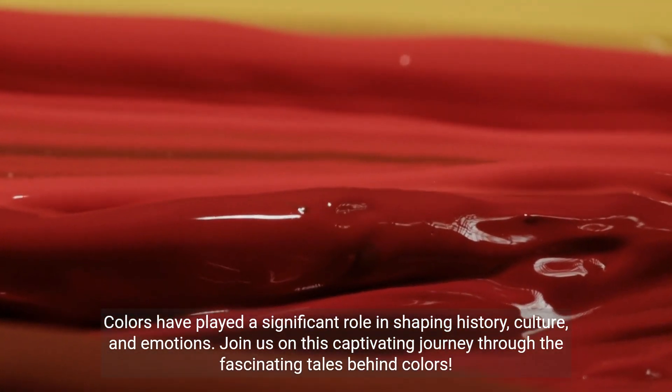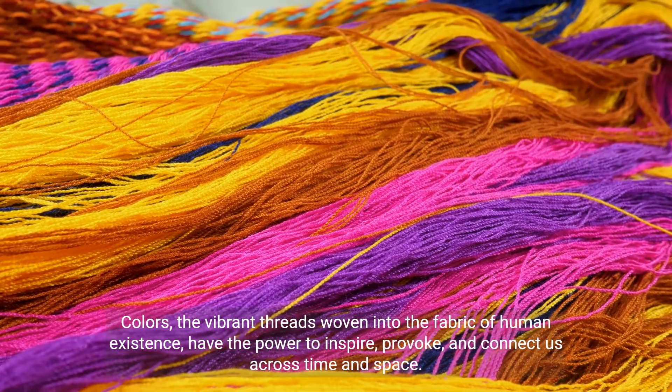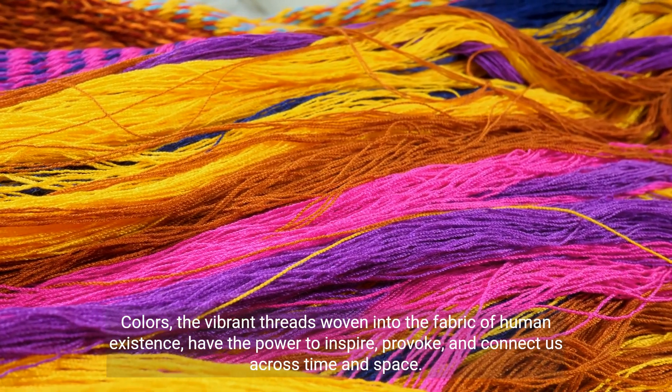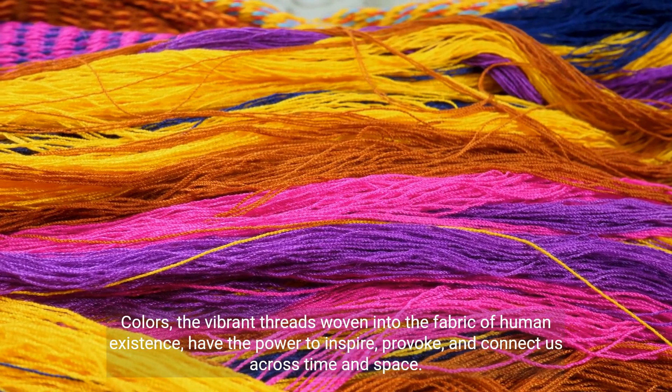Join us on this captivating journey through the fascinating tales behind colors — the vibrant threads woven into the fabric of human existence — which have the power to inspire, provoke, and connect us across time and space.